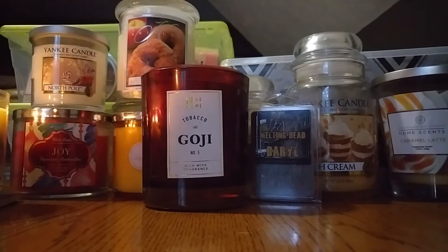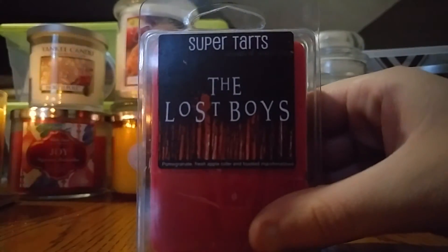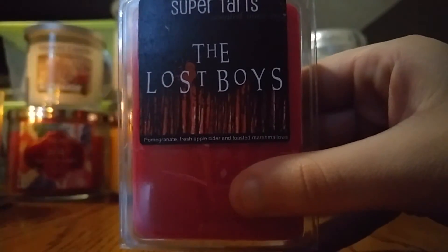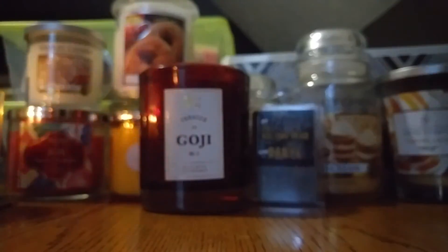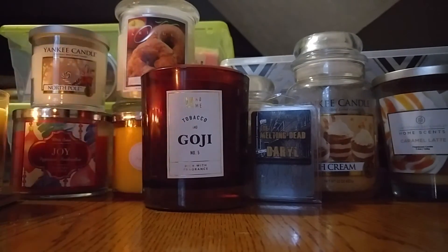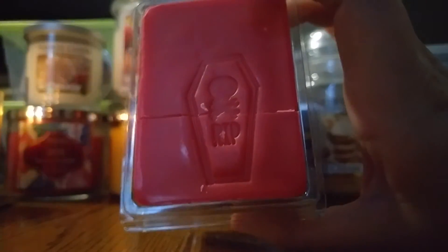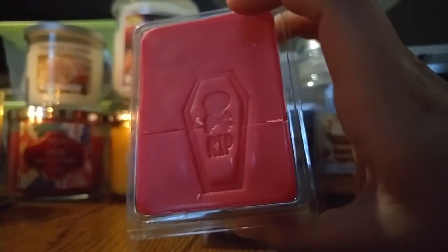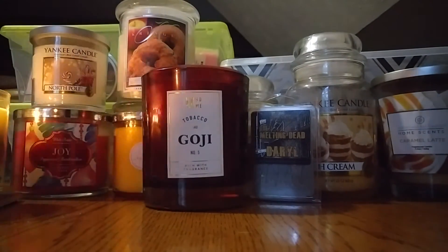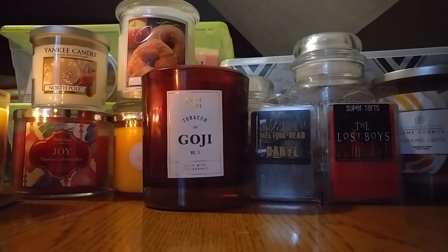I'll stick with Super Tarts for the next one — I have the Lost Boys. This one is pomegranate, fresh apple cider, and toasted marshmallows. It's just a really nice, not too spicy but a little spicy apple cider scent, and I think it'll be good for September. I know a lot of people melt their apple scents this month, so I'll try and do that too.